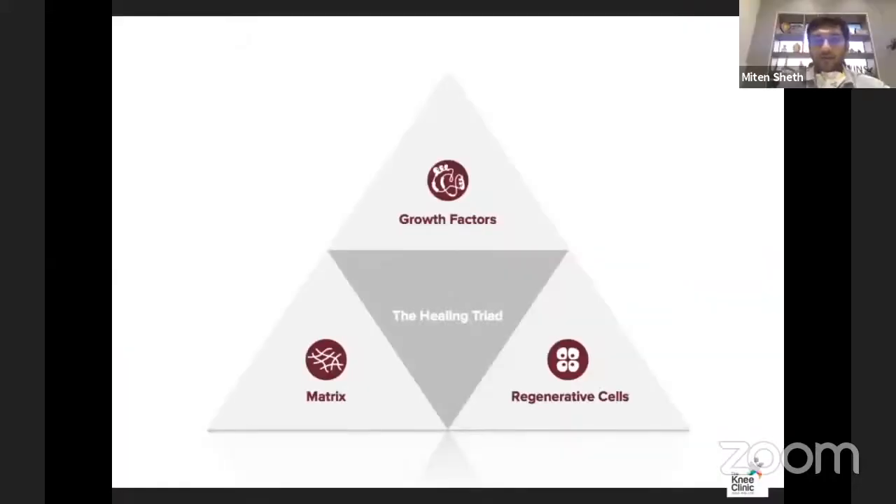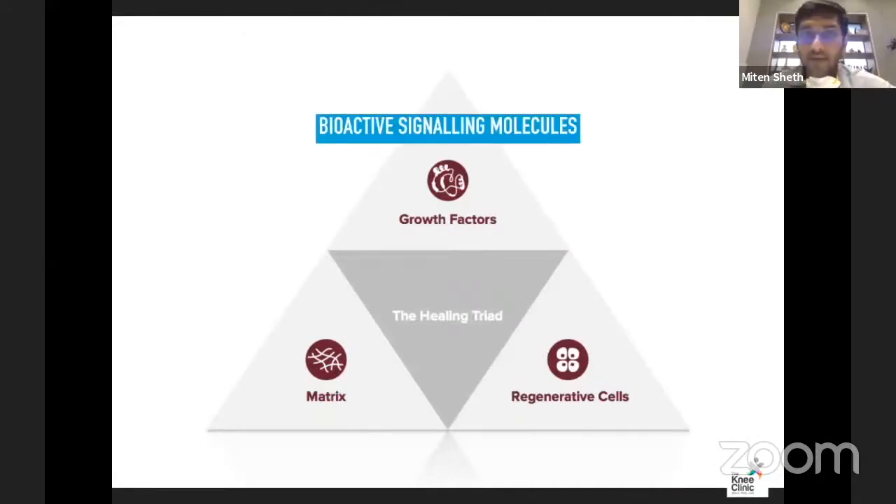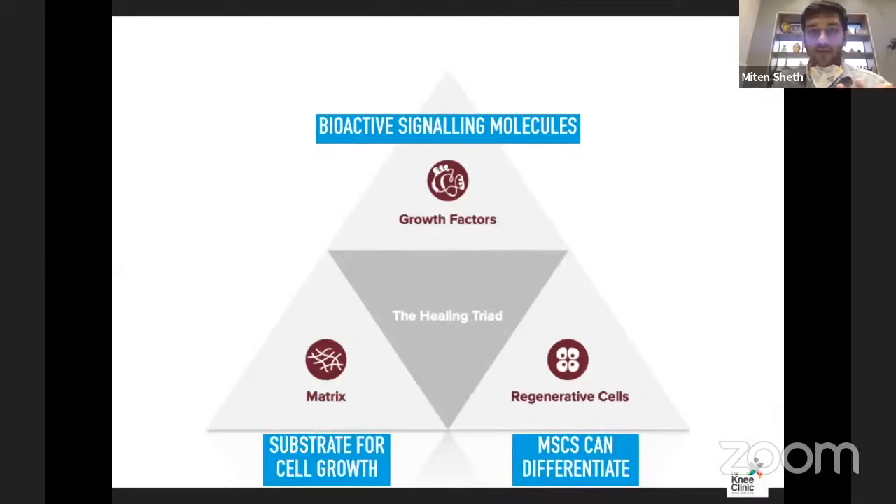The healing triad involves growth factors, the matrix, and regenerative cells. Growth factors are bioactive signaling molecules. Regenerative cells are mesenchyme and stem cells that can differentiate, from either the adipose tissue or from the bone marrow. And then a matrix is needed — a substrate for cell growth.